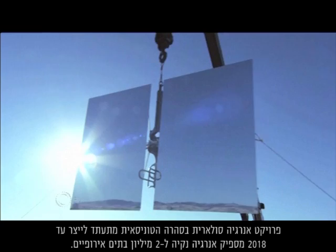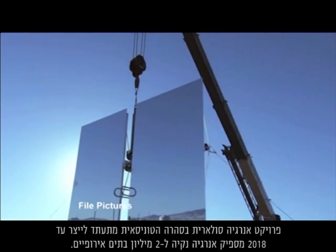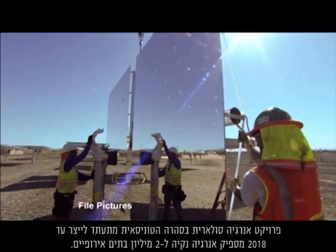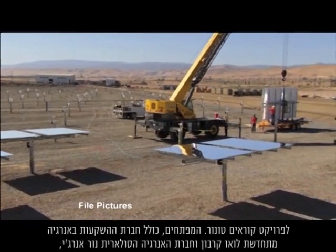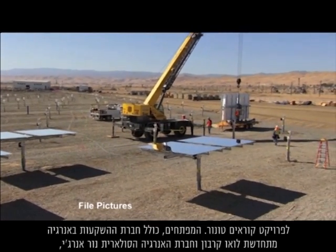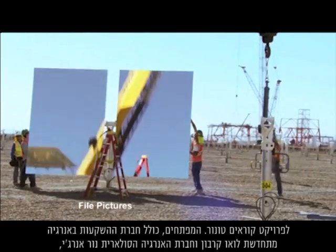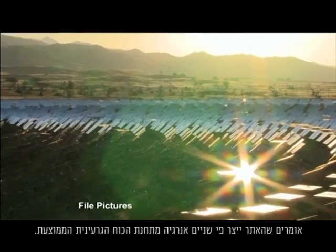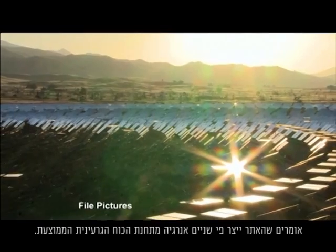A solar energy project in the Tunisian Sahara aims to generate enough clean energy by 2018 to power 2 million European homes. Called the Tuneur project, developers including renewable investment company Low Carbon and solar developer Neur Energy say the site will produce twice as much energy as the average nuclear power plant.